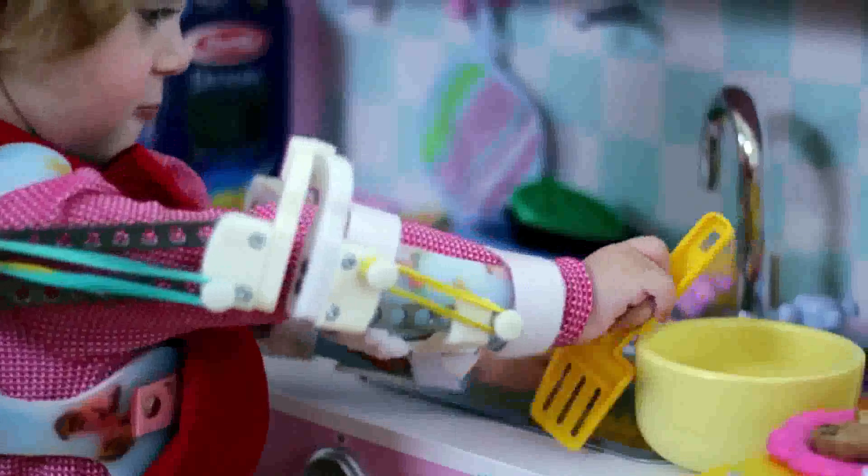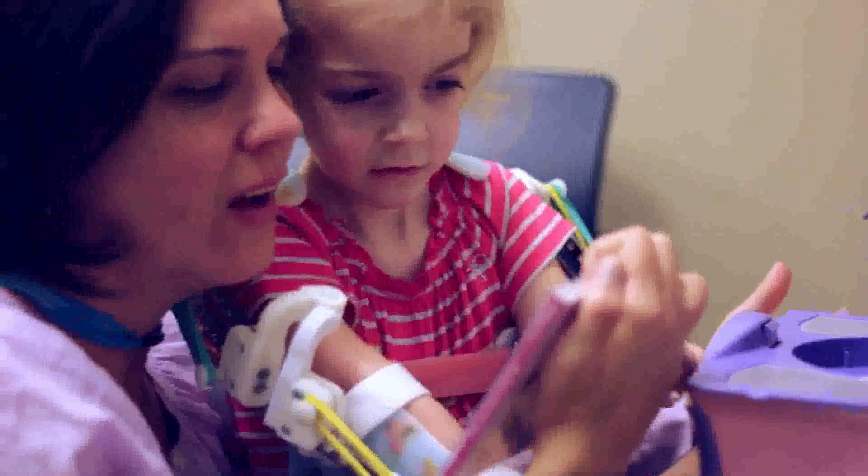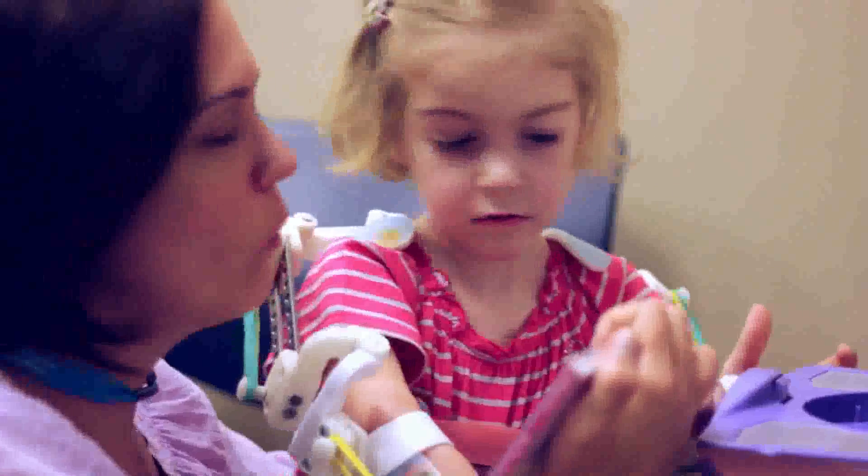When she started to express herself, we would go upstairs and say, 'Emma, we're going to put the WREX on,' and she called them her magic arms — and everyone in the room cried.